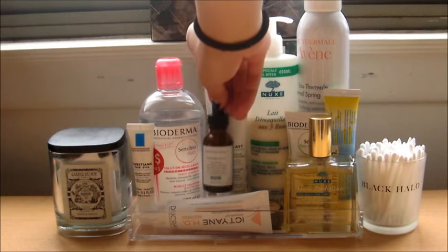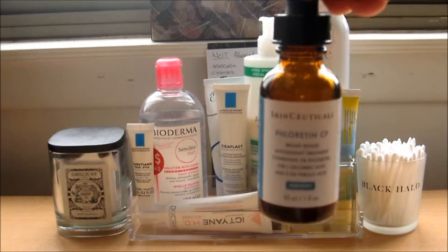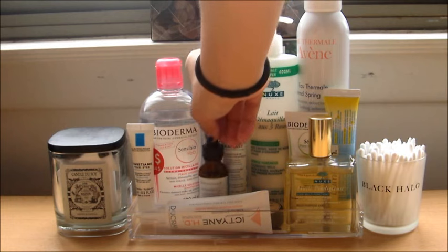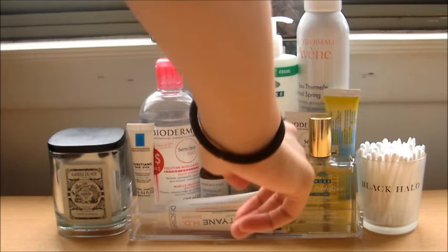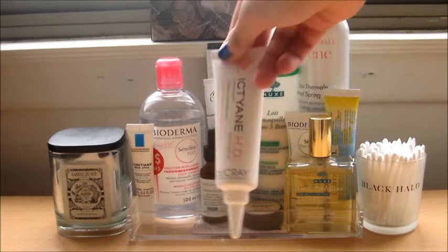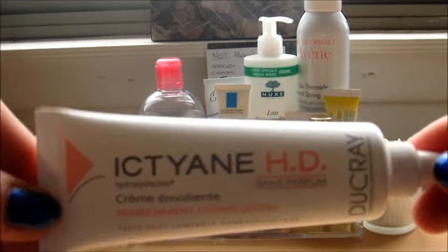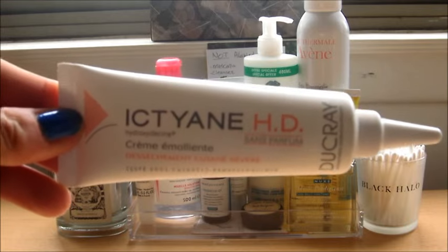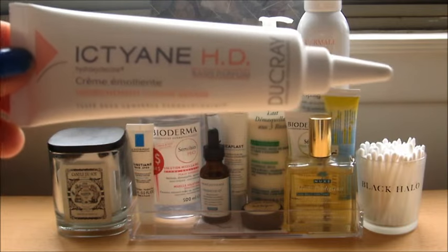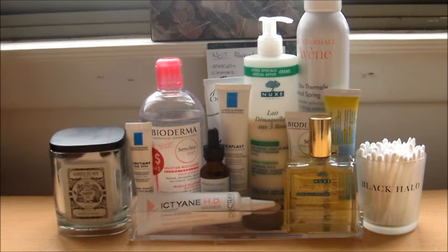Right in front of that is the SkinCeuticals CE Ferulic. I've been really liking this — it leaves my skin a little bit sticky so I try not to use it every day. I can't really say how the results are because I'm 22 and it's supposed to be preventative, so I guess I'll never know if it worked. And this is the Decree ETN HD — a really heavy-duty moisturizer. I use this at night when I feel like my skin's a little dehydrated or when I want to wake up with that really plump, moisturized feeling. I wouldn't use it every day though — I think it might be a little bit too heavy.